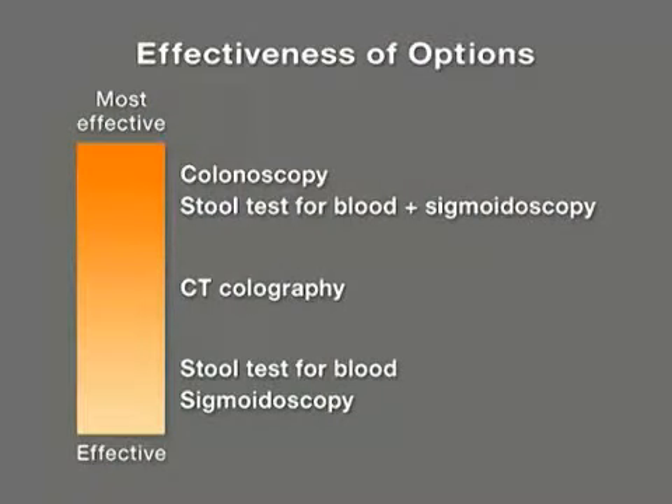Based on the evidence we do have, the screening approaches that appear most effective in reducing the chance of death from colon cancer are to have a colonoscopy every ten years, or to have a combination of a stool test for blood every three years and a flexible sigmoidoscopy every five years. Remember, though, all of the screening tests are considered effective in reducing the likelihood of death from colon cancer.